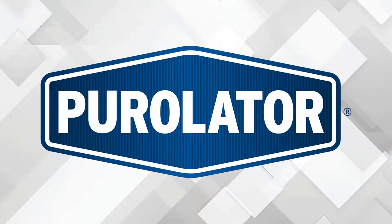It's our mission to stay a step ahead of contaminants, safeguarding your engine, your fuel tank, and even the air you breathe. To learn more about Purolator's impressive product lines, visit PurolatorNow.com.